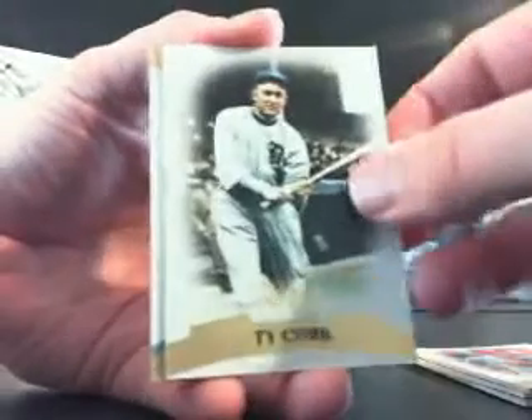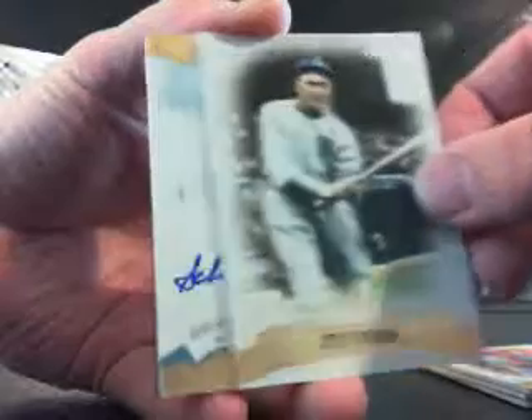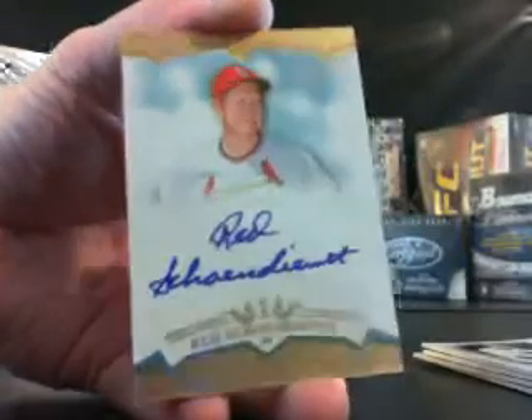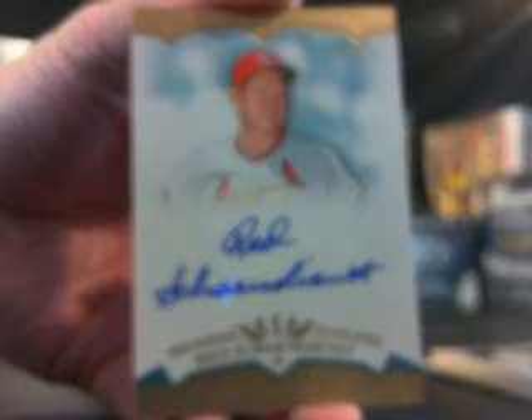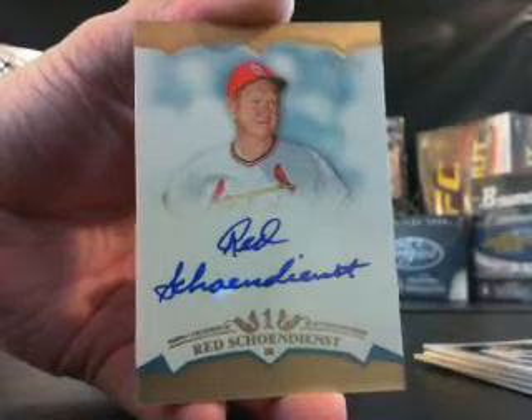Here's your first auto. You got a crowd pleaser — it's a nice one, man. You smelled mojo, you smelled right. Here it is. Red Schoendienst on card for the Cardinals, 52 out of 75.